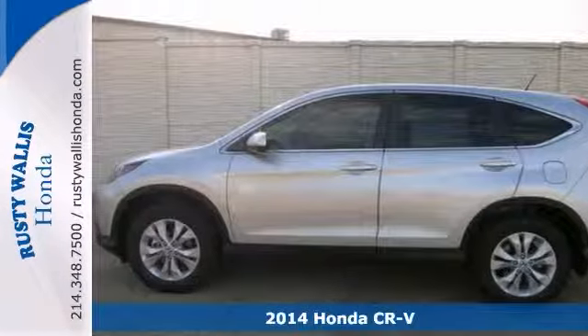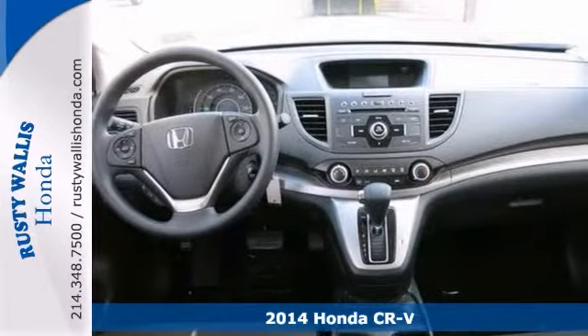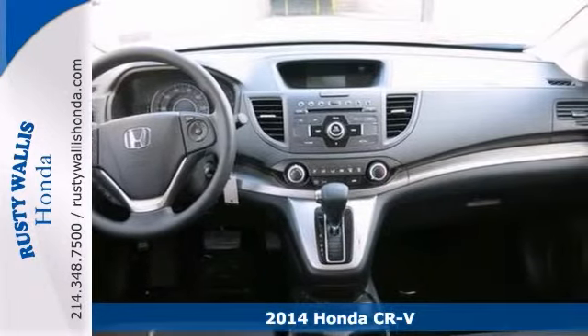This 2014 Honda CR-V is nicely equipped. It has a multifunction steering wheel, backup camera, and tinted glass, along with alloy wheels.